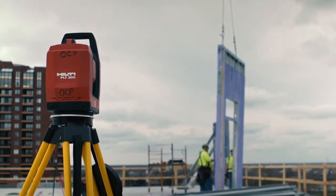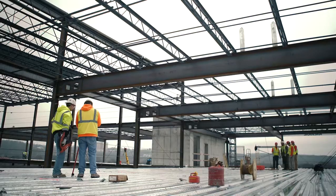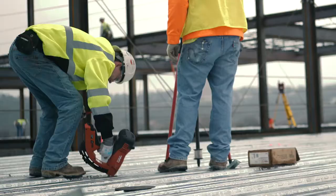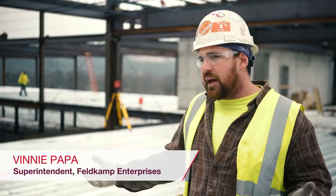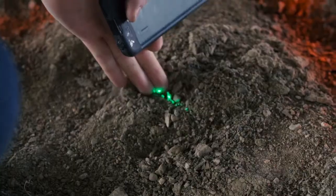A typical layout takes about two to three men, but with the PLT 300 we've got it down to one person. What would normally take about four days to lay out this many penetrations on a floor, we're now doing a complete floor layout in less than a day. It's all based on dollars per hour for us.